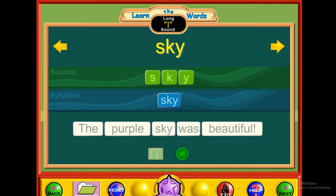E — sky. S-K-Y. Sky. The purple sky was beautiful.